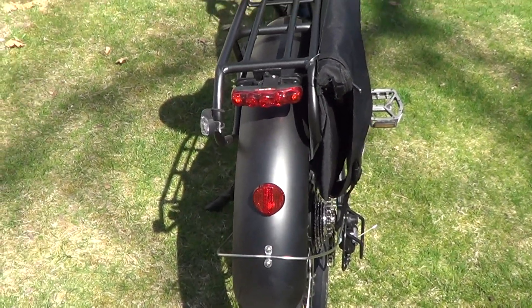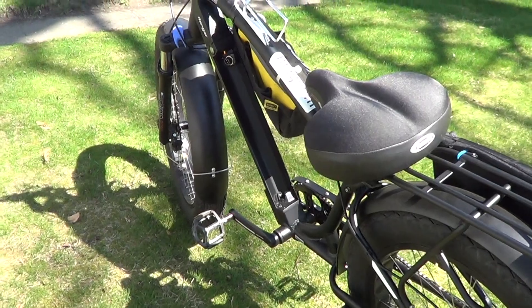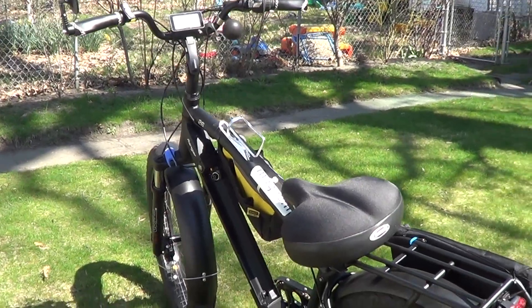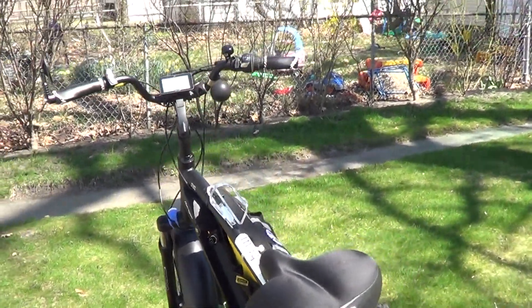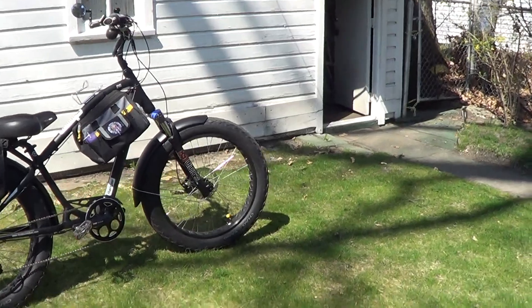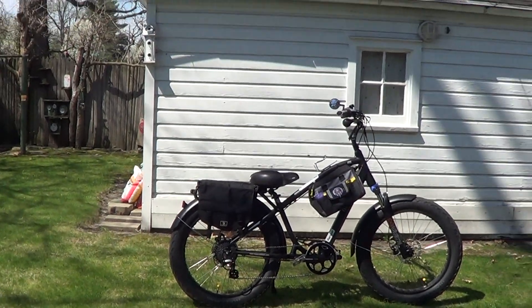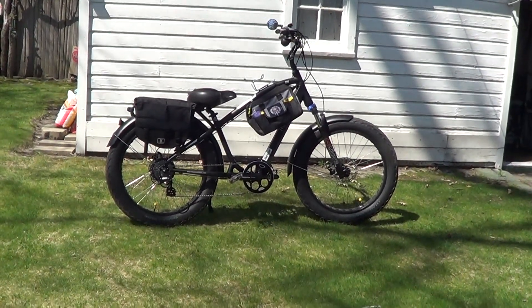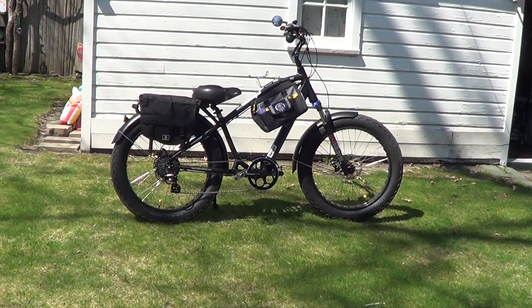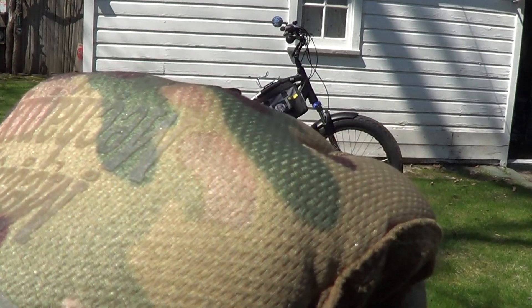It has a 48-volt battery and this thing will go about 20 miles an hour, which is plenty fast for me. I think I can get it up to about 25. That's just a quick look at the new e-bike, the Magnum Ranger — definitely deserves a little cowbell knuckle bomb.